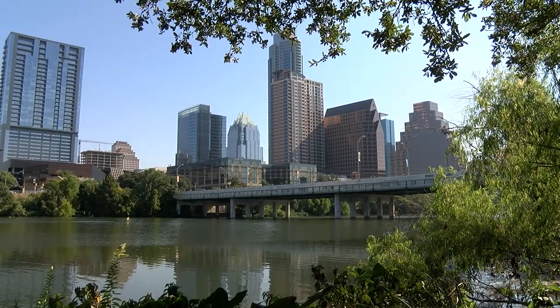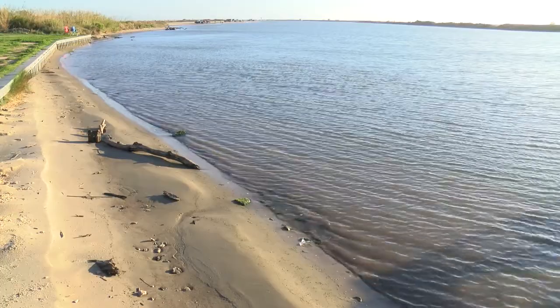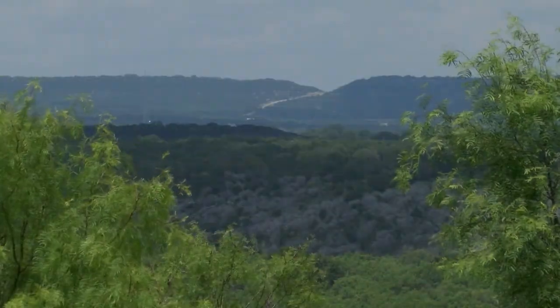The Colorado River is a shared resource. The LCRA looks forward to the responsibility of managing this river for the benefit of communities that go from Matagorda Bay to the Hill Country of Texas. It's an awesome responsibility, but it's a role we've played for the last 80 years and a role we continue to play today.